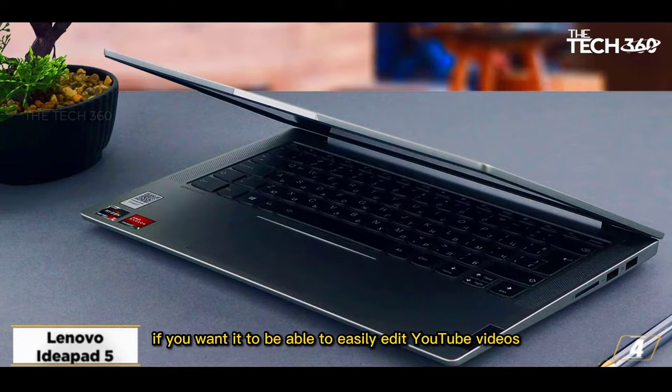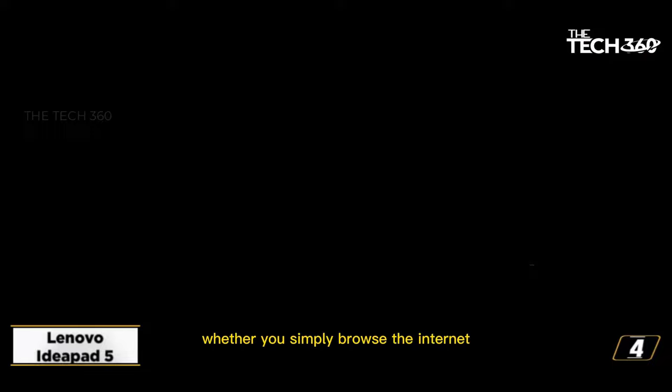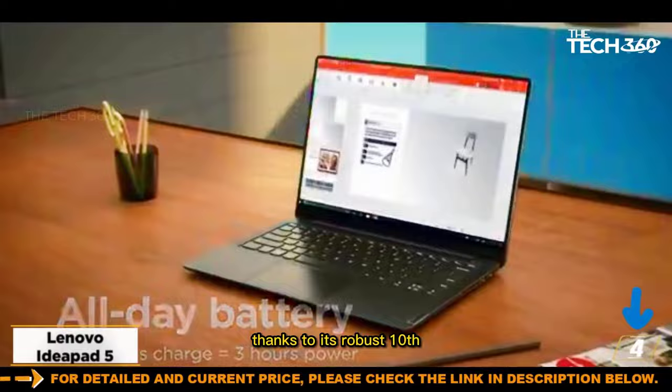The Lenovo IdeaPad 5 lets you view Netflix, draw graphics, and offers excellent performance whether you simply browse the internet, undertake intensive editing, or watch movies, thanks to its robust 10th generation i7 processor combined with integrated Intel graphics.